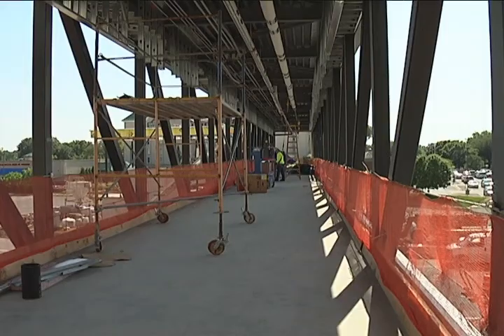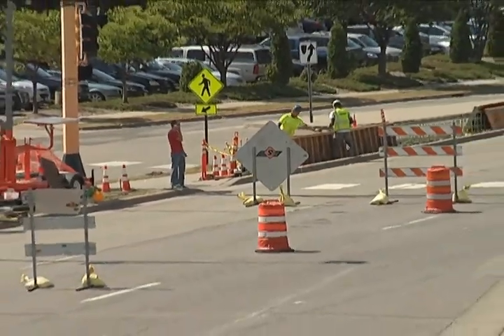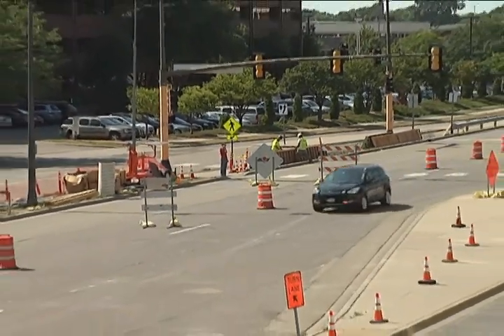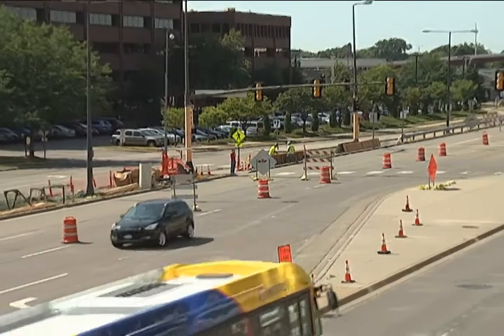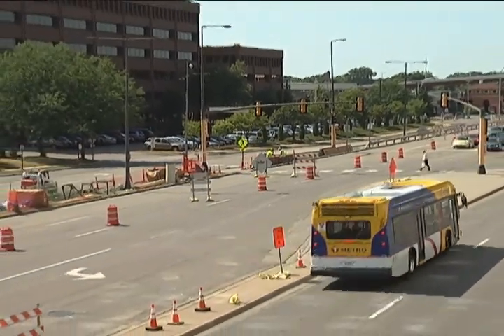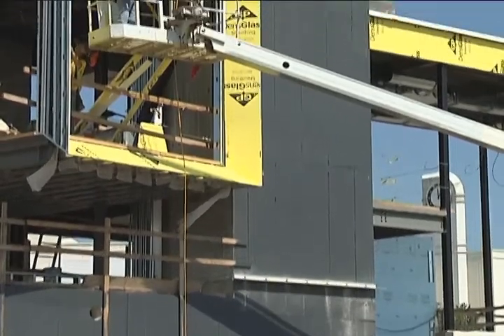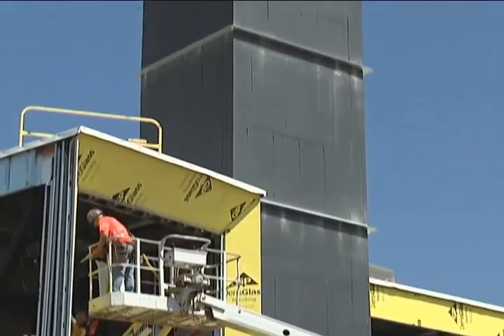Once the pedestrian bridge is open to pedestrian traffic, people will no longer be able to cross at grade. Those at-grade crossings will be removed, and either fencing or pedestrian barricade will be installed to funnel people to the bridge. Brick installation on the building, which will house a staircase and elevator, can be found taking place in early September of 2013.